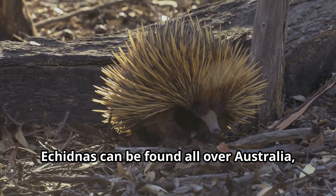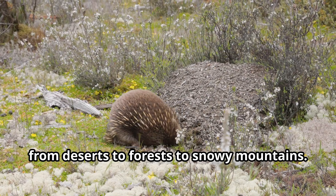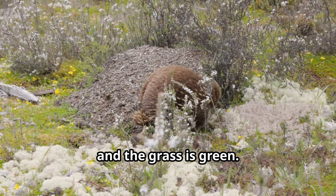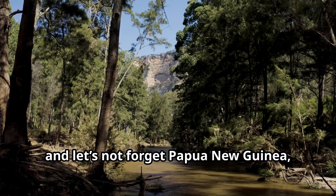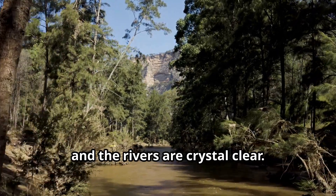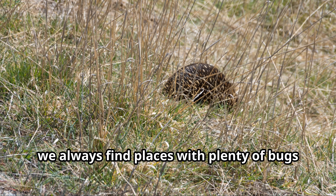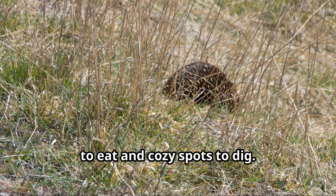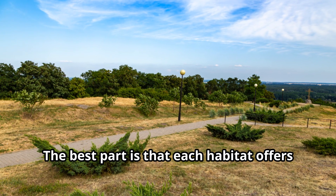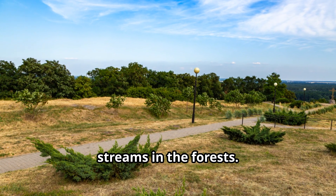Echidnas can be found all over Australia, from deserts to forests to snowy mountains. We're even in Tasmania, where the air is fresh and the grass is green. And let's not forget Papua New Guinea, where the rainforests are lush and the rivers are crystal clear. No matter where we live, we always find places with plenty of bugs to eat and cozy spots to dig. The best part is that each habitat offers something unique, like wildflowers in the outback or cool streams in the forests.